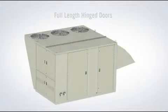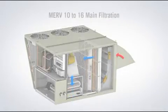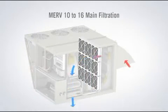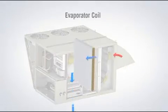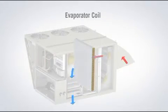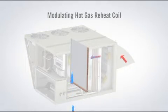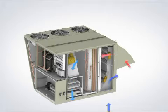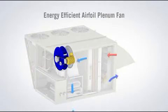Up to 100% outside air enters the unit through low-leak airfoil dampers. It then passes through filters rated from the standard MERV-10 up to an optional MERV-16. Next, the evaporator coil cools and dehumidifies the outside air. An optional, modulating hot gas reheat coil warms the cool, dehumidified air to a comfortable temperature.